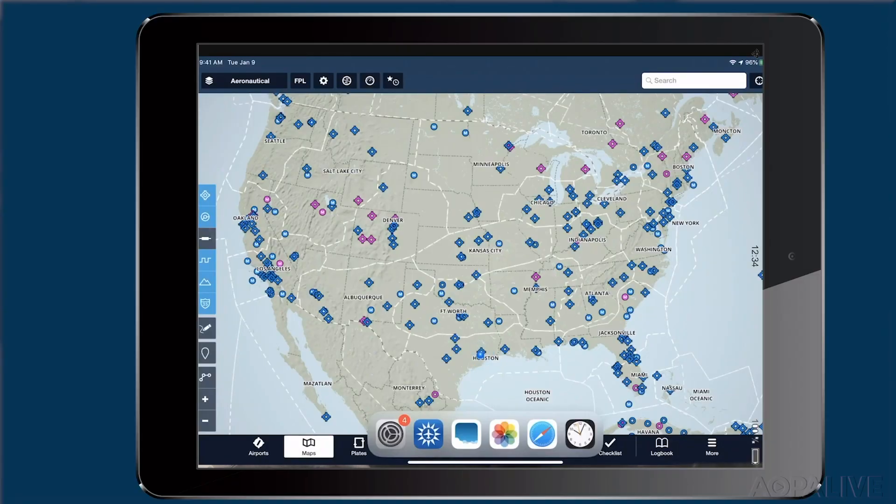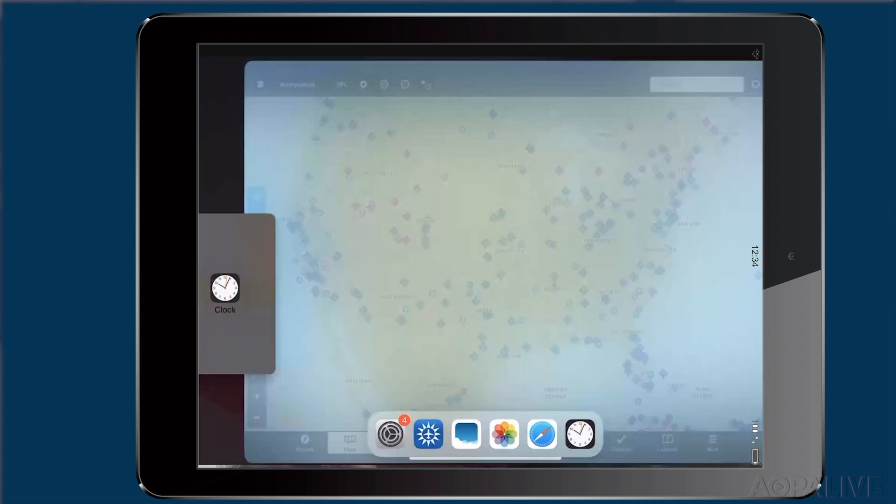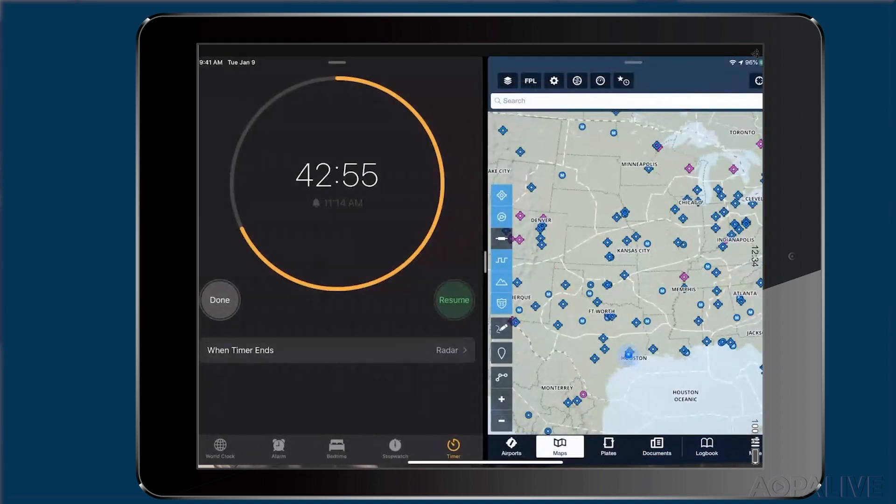ForeFlight has also added multitasking, allowing you to run a second app besides ForeFlight on your iPhone or your iPad. These new features have been added free for all subscribers.